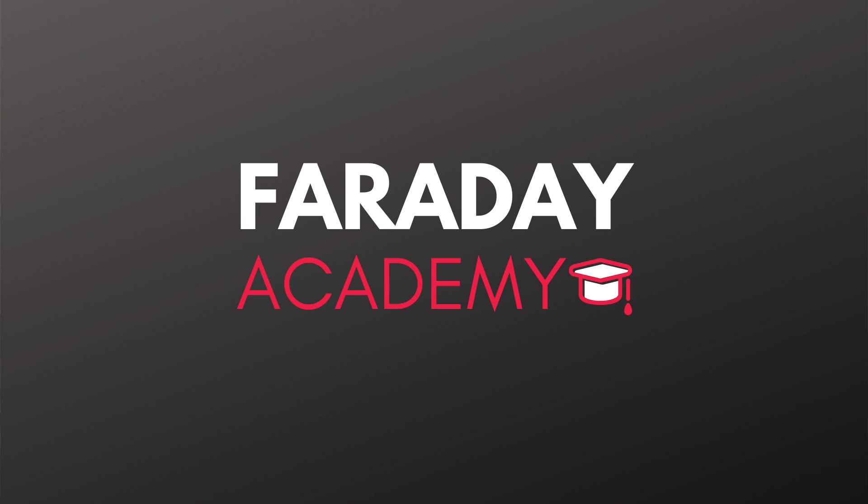Hi everyone and welcome back to Faraday Academy. In this video I want to go over some of the different types of developer jobs you will see in the industry, the most common ones, and also the types of companies where you will find these jobs. I'm going to start with the three main types of employment.